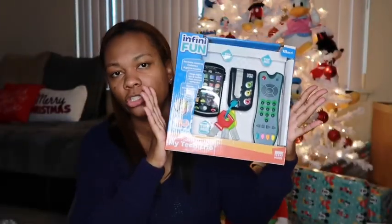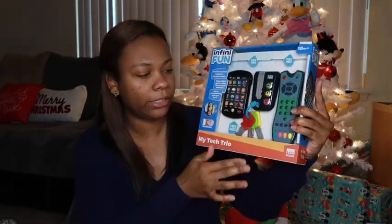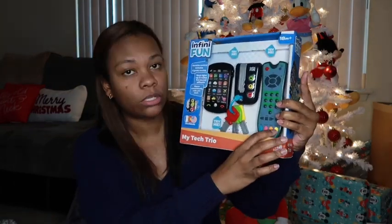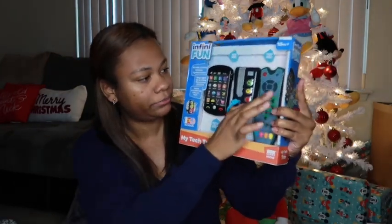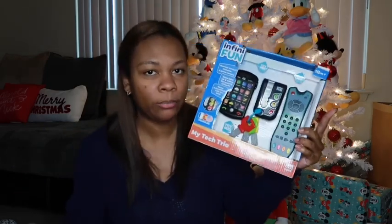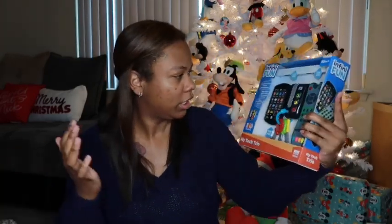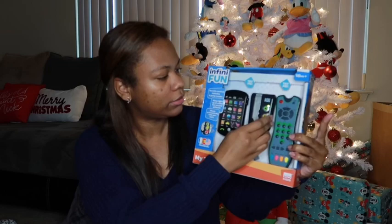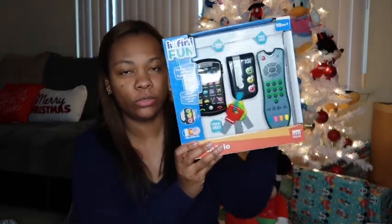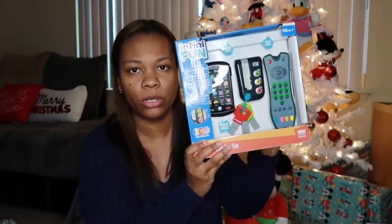I showed y'all this before a couple vlogs back — it's a toy phone, keys, and a remote. I really like it because it's in English, French, and Spanish, so that's a lot of different languages he can learn. Babies are like sponges so it's never too early to start teaching them.